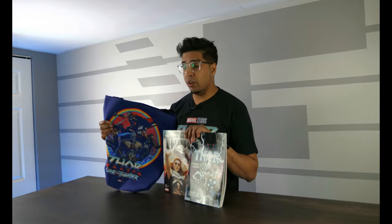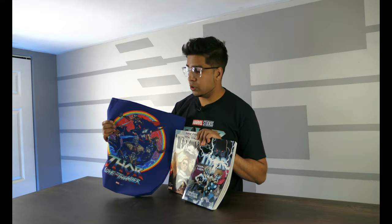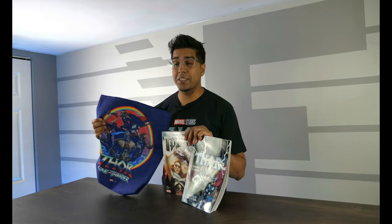Big special thanks to the good folks over at Disney as well as Marvel Studios, and of course Alive Global Marketing for sending over this lovely care package. And once again, be sure to check out the movie coming out on July 8th. If you guys have any questions, comment down below. Otherwise, we'll see you guys next time. Take care now, bye-bye.